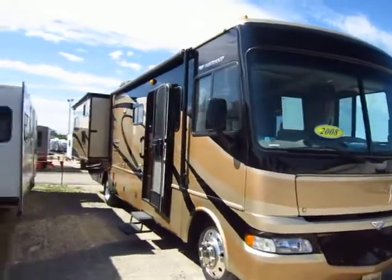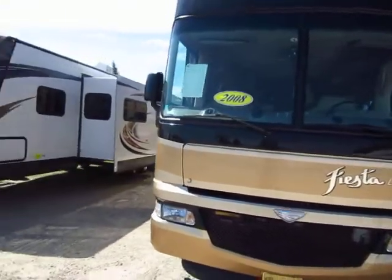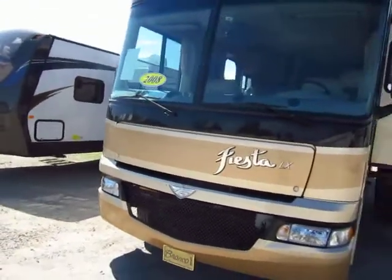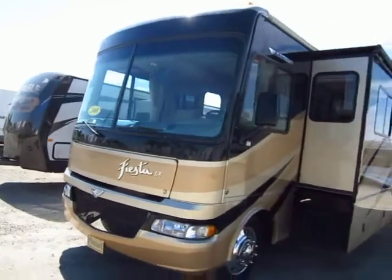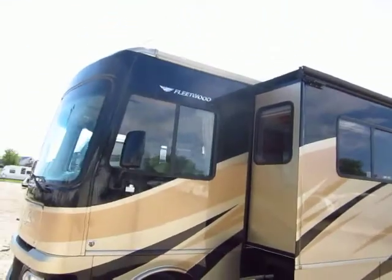This is a beautiful 2008 Fleetwood Fiesta LX, which is the upgraded series. It's on a Ford chassis and has a Triton V10 power plant. It's in fantastic shape and very well kept.